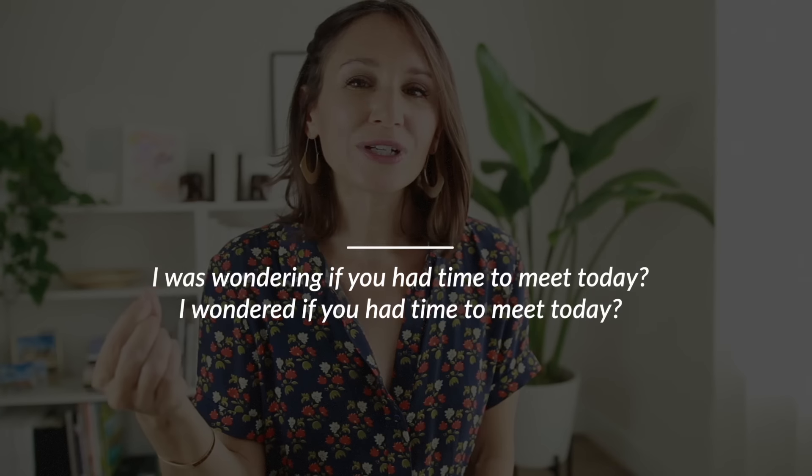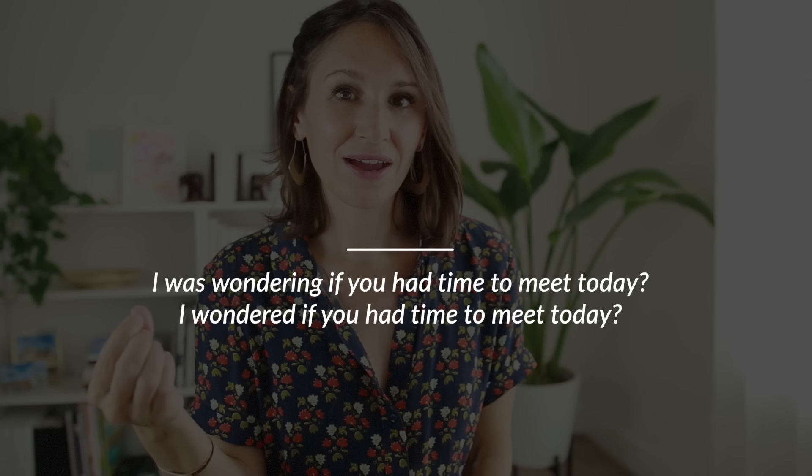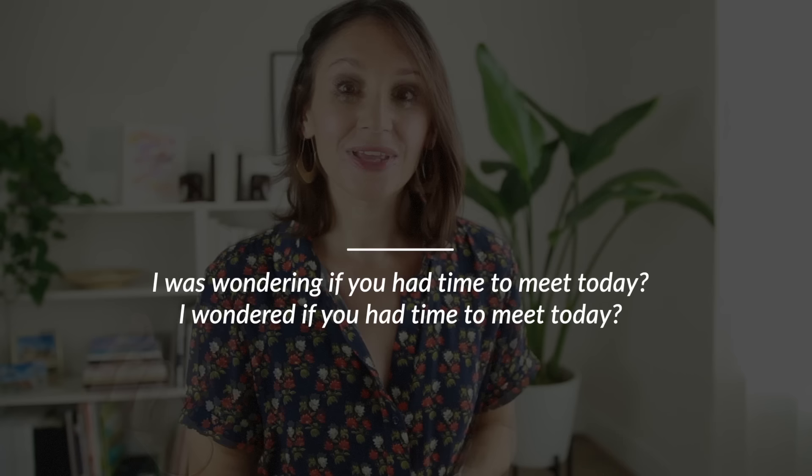I can add a word like 'wonder' and say: 'I was wondering if you had time to meet today' or 'I wondered if you had time to meet today.' That shift from the present simple into the past or progressive form immediately changes that level of politeness and formality. I might use this more polite form if I know my coworker is particularly busy — maybe she has a deadline at the end of the day — because I know my request is going to add one more thing to her to-do list.